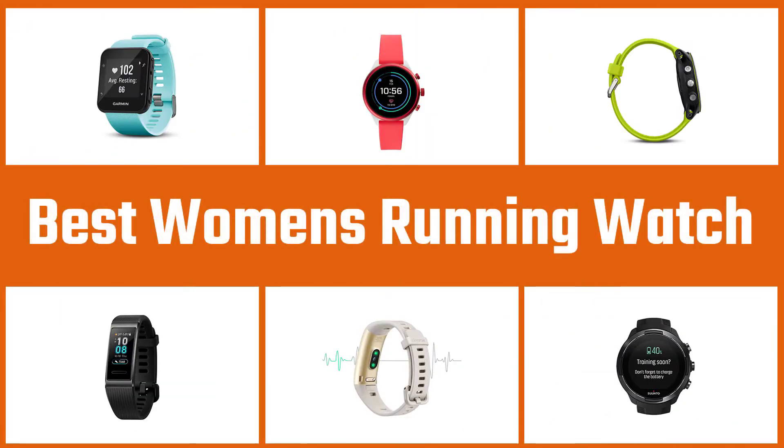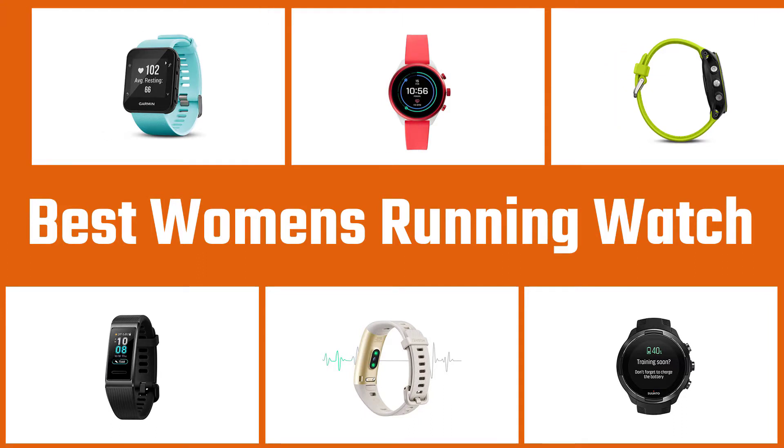We have put together a video of the five best women's running watches on the market. Let's get started with the video to find the best one for you.